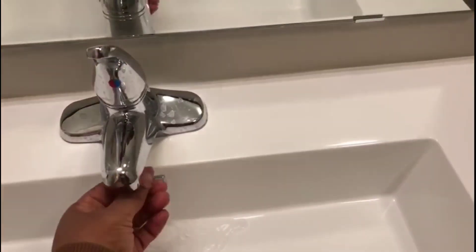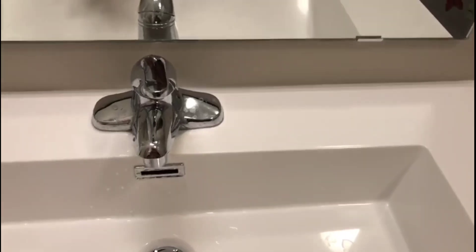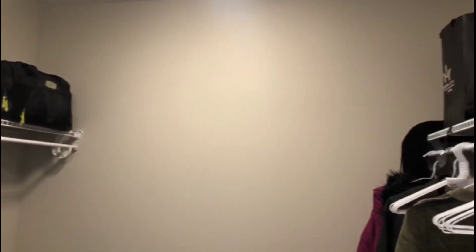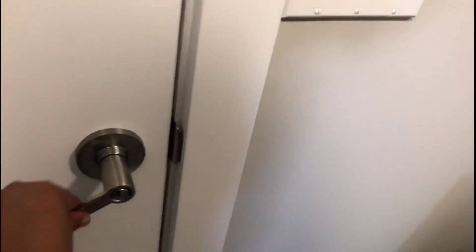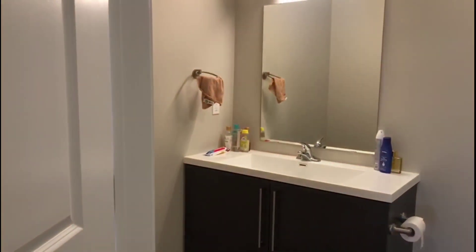I was unable to capture some footage in the second room because that belongs to the kids, and I'm also unable to capture the master bedroom. But this is the walk-in closet — it's really huge and very spacious. You can even convert this to another room if you have a large family. And this is the washroom for the master's bedroom.